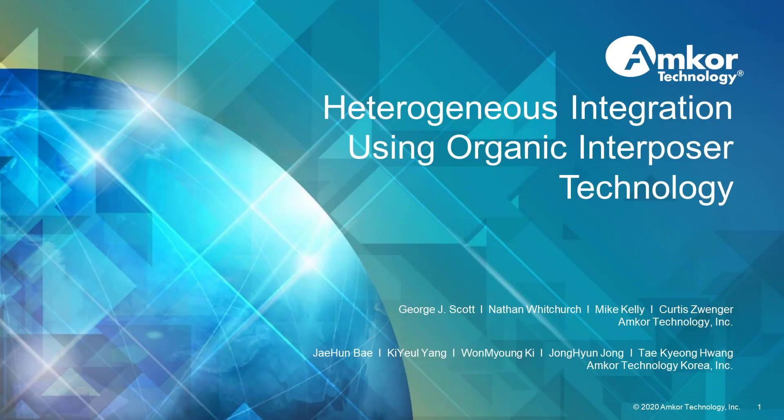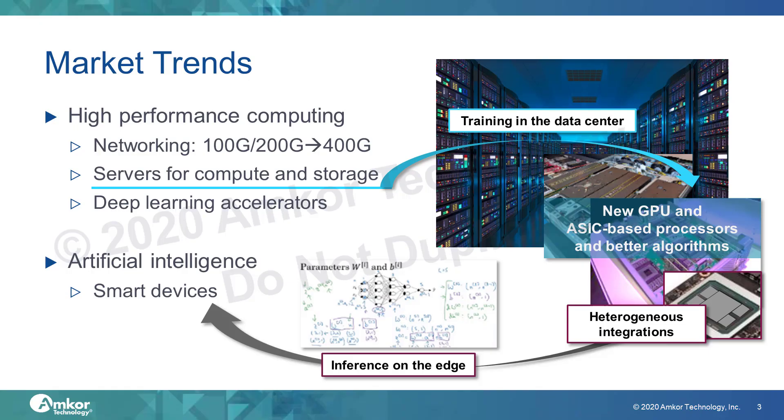Hello and welcome to heterogeneous integration using organic interposer technology. Heterogeneous integration is being driven by the continuous growth in high performance computing and artificial intelligence, or AI. With Moore's Law slowing for most applications, chips are running into size limits. For certain applications, such as networking, computing, and AI, designers want to build massive chips that exceed reticle size, making deconstruction of the chip into smaller than reticle size chiplets the only option.